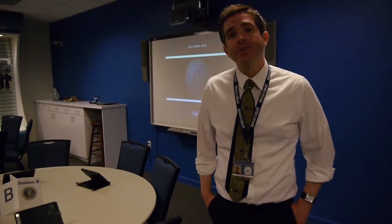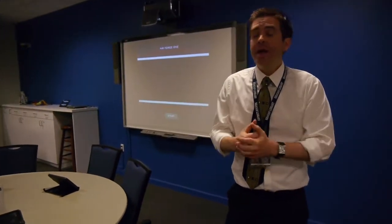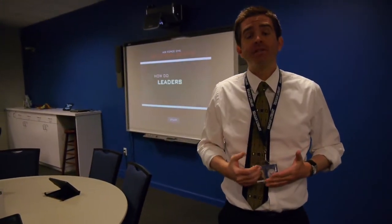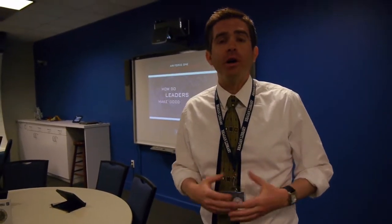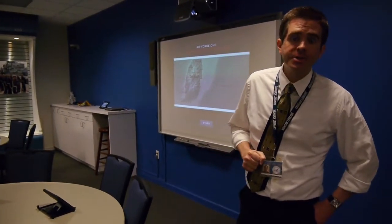Hi, I'm Skyler and I'm an educator here at the Air Force One Discovery Center. Welcome to my classroom. It's a little quiet in here today because it's actually our last day of school for the year. We've had over 25,000 students so far, but in just a couple of weeks we're going to be starting our summer leadership program, so this place is going to be very busy.